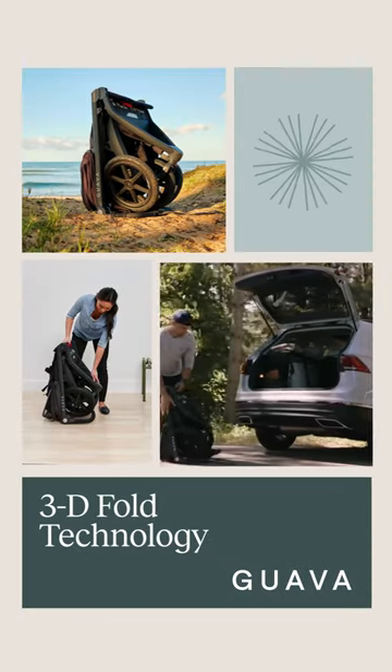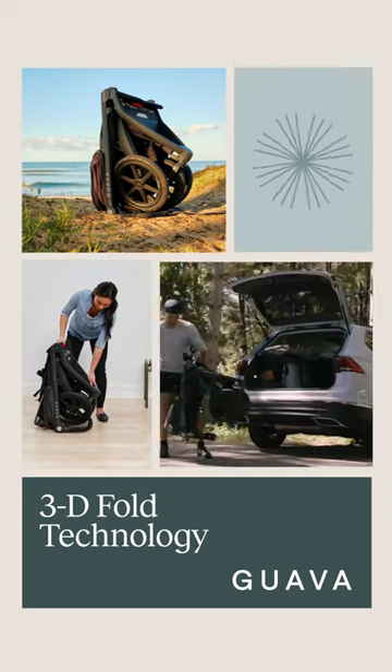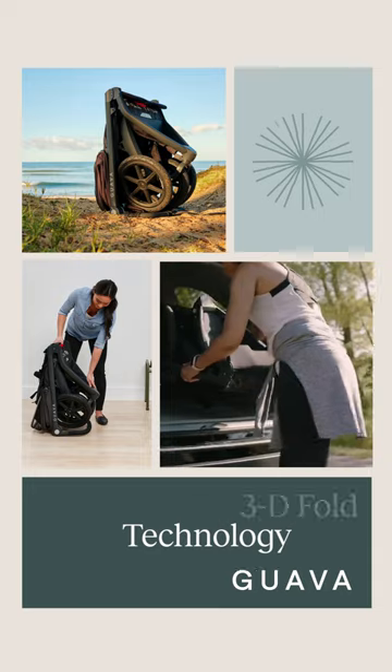Thanks to Guava's 3D Fold technology, the Roam folds 50% smaller than traditional strollers to fit easily in trunks, closets, and small cars.